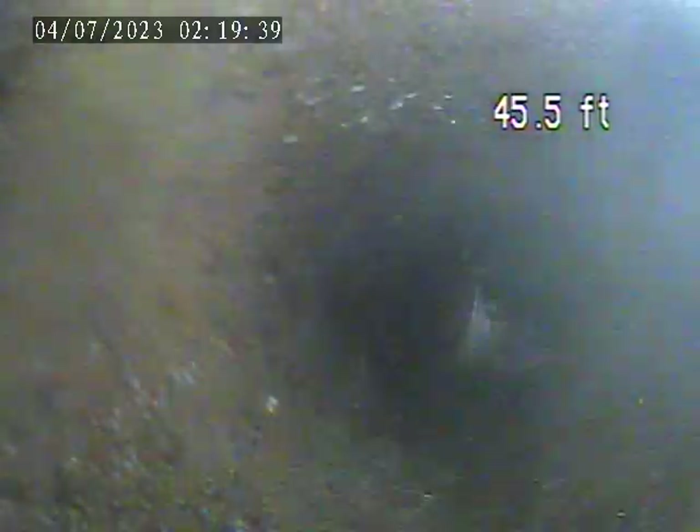We are going to pull back from here and inspect the line back to the house trap. Again, we are unable to reach the main tap-in at this time.